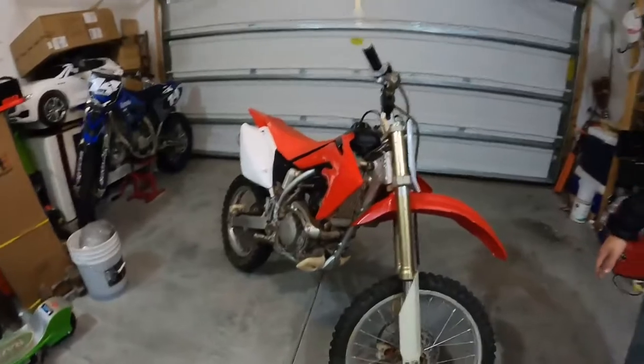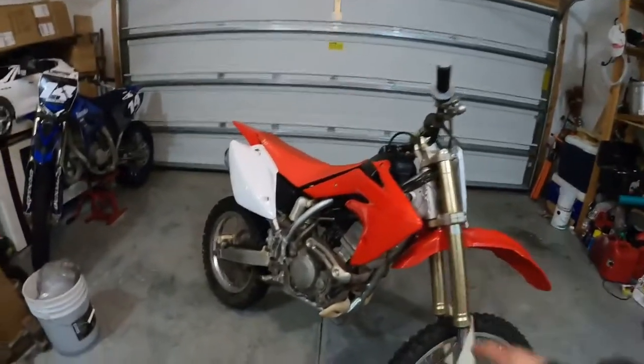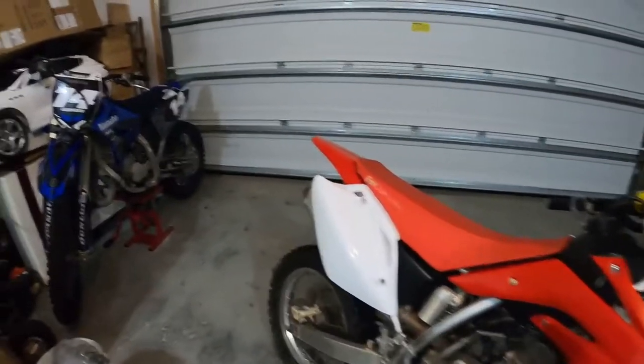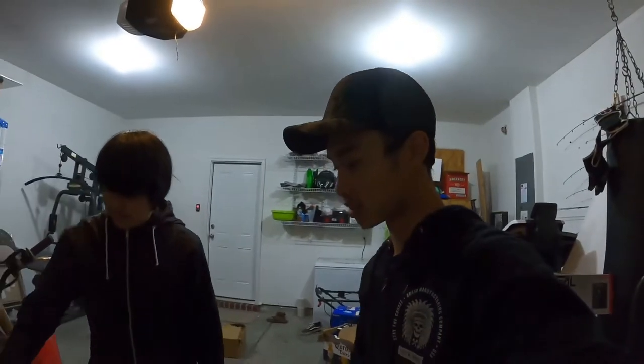Now we just gotta get the new graphics kit on, which is tomorrow. The bike's about to look so good — same style as ours but a different color and design. Our whole bike group with me, Anderson, and Hudson — all the bikes with the graphics kit are going to look absolutely amazing. I'm really excited for that, so stay tuned.